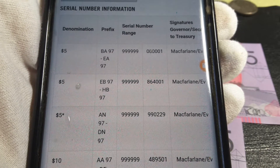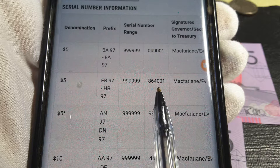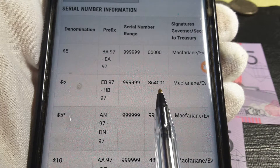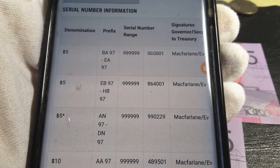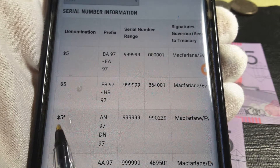The last prefix only had about 135,999 or something like that, so it's actually a pretty low run. If you're looking for first and last prefix, HB is the one to get.